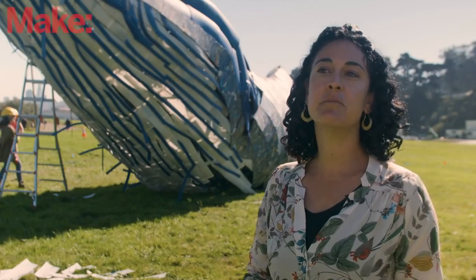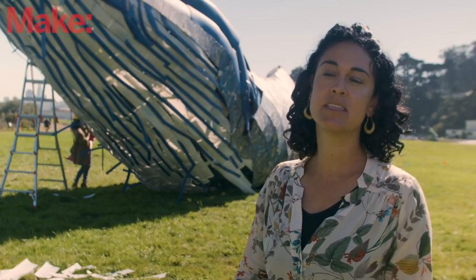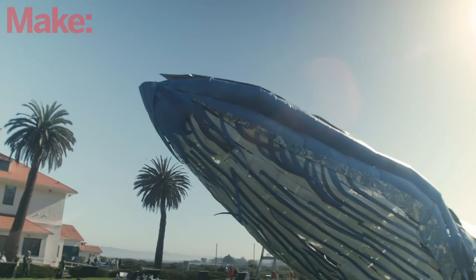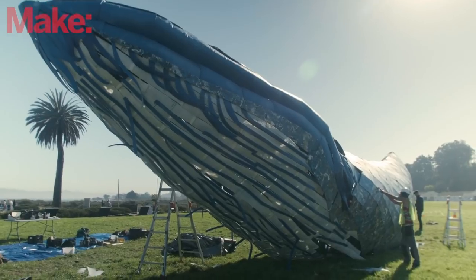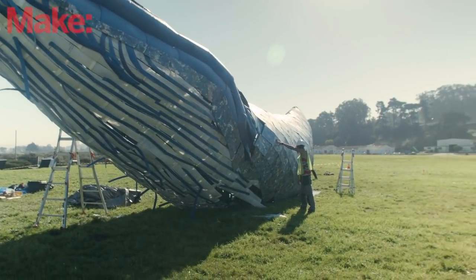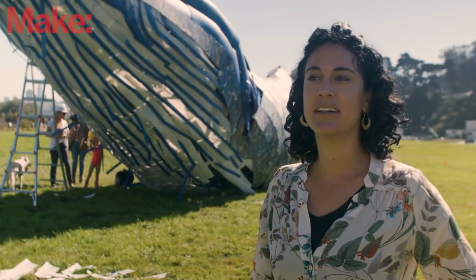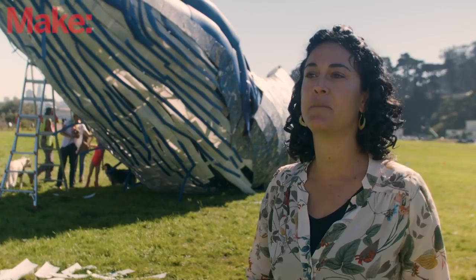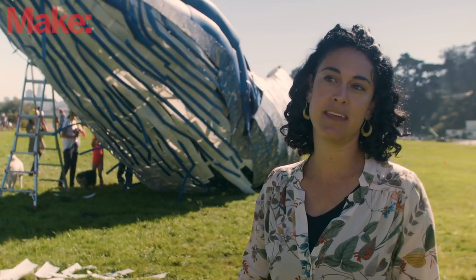Every nine minutes, the weight of a blue whale in plastic — which is 300,000 pounds — flows into the ocean from land. We can all take action by using and making less plastic in the first place. Ultimately, we need to shift our thinking away from a disposable lifestyle and see if we can reframe our consumption in ways that emphasize reusing things.